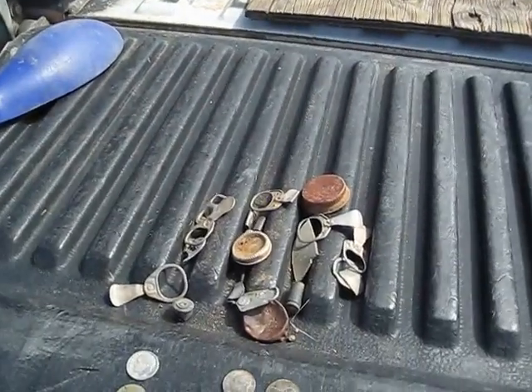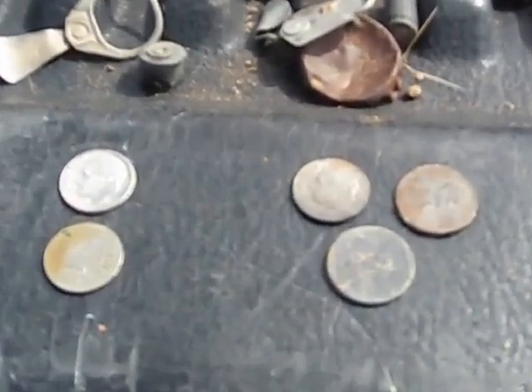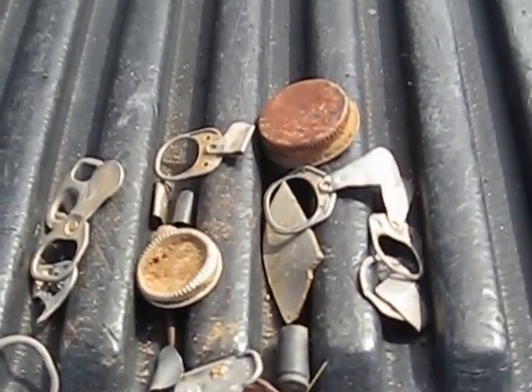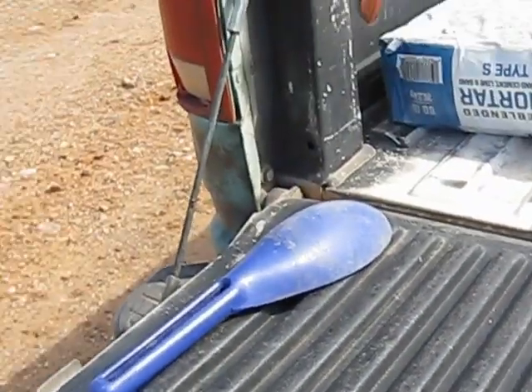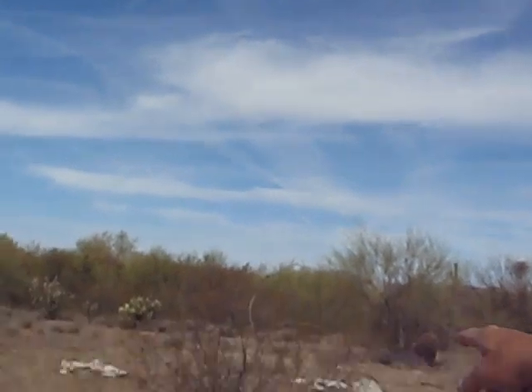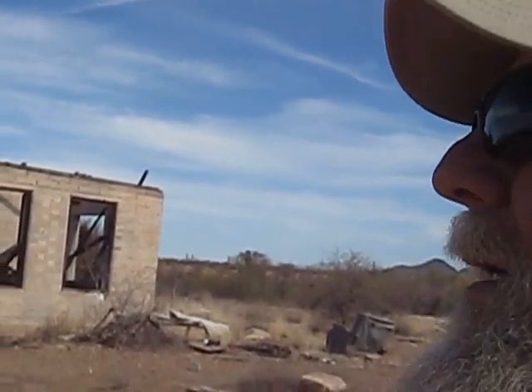Here are my finds for the day. It was fun, and I found a place I think I want to come back to. We worked the front part over here, part of the yard. I think I'm going to work around the other side next time I come. As always, if you're enjoying these, please subscribe and I'll see you on the next one.